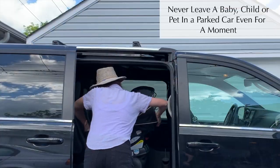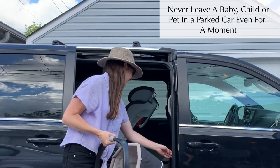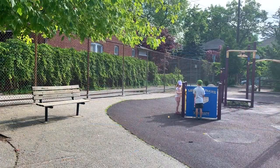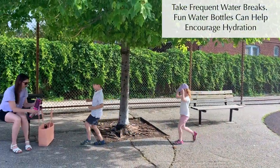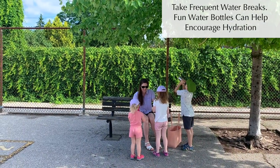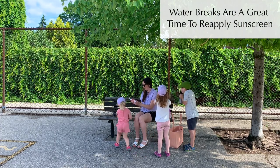Never leave a baby, child, or pet in a parked car, even for a moment. It can reach life-threatening temperatures within minutes, even with the windows cracked. When out with your family, make sure to take proper water breaks. When kids are having a blast, they can forget to drink enough. Using a fun water bottle often helps, and water breaks are a great time to reapply sunscreen too.